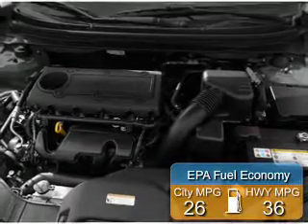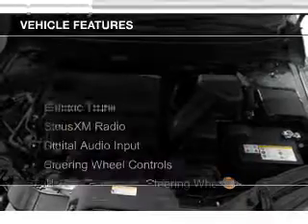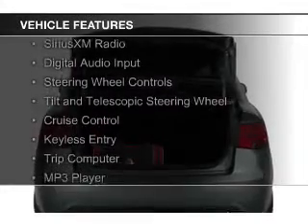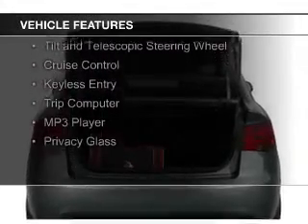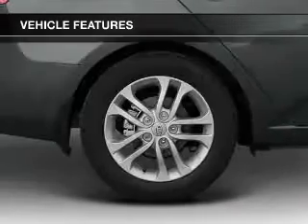Great fuel efficiency — saves you money by requiring fewer trips to the gas station. The features include electric trunk, Sirius XM satellite radio, digital audio input, and steering wheel controls with a tilt and telescopic steering wheel.